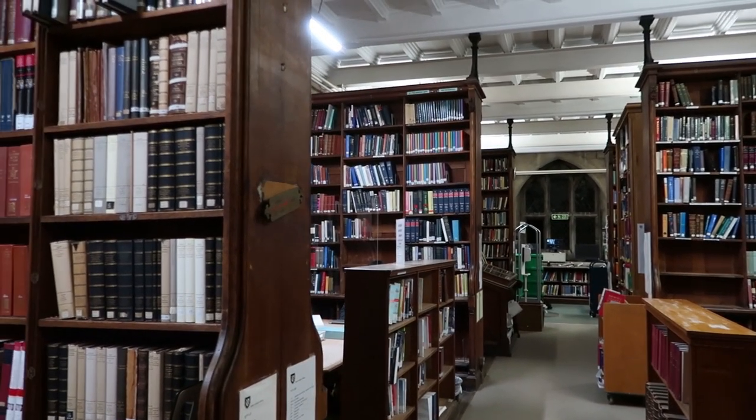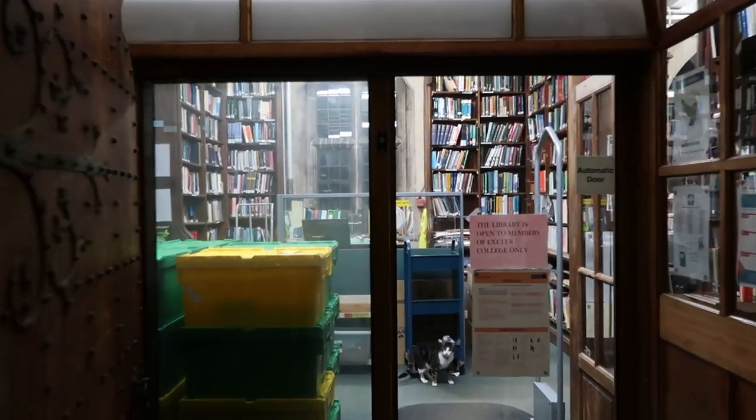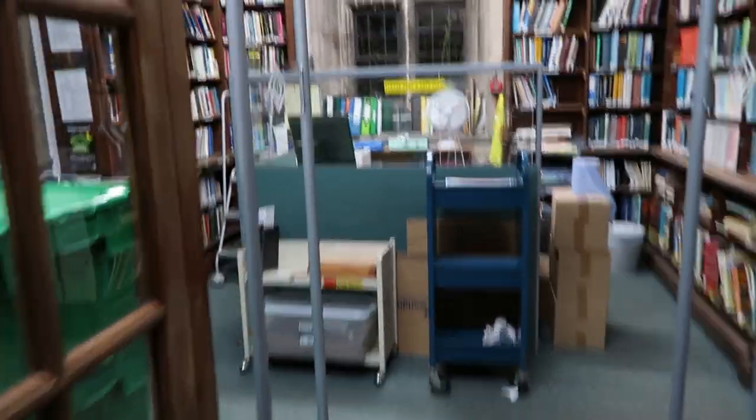This is the ground floor of the library. It's actually quite a small library, but there are two floors to it. So this is where you enter — you have to tap your student card, and you have to be a student in the college to get into the library.